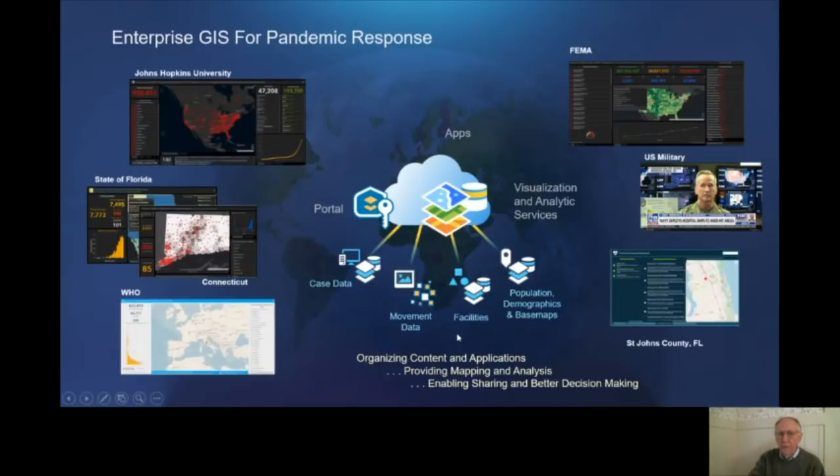What's occurring is the development of enterprise GIS systems for pandemic response. These are happening in FEMA, of course, and also many states and local governments. The U.S. military has deployed it across the services and across the country in NORTHCOM. These bring together different kinds of relevant data — case data, movement data like social movement data, facility data, population data — and organize it as services to support various apps. It's organizing all the content and applications, bringing organizations and clusters of organizations together to enable more systematic and uniform decision-making and response.